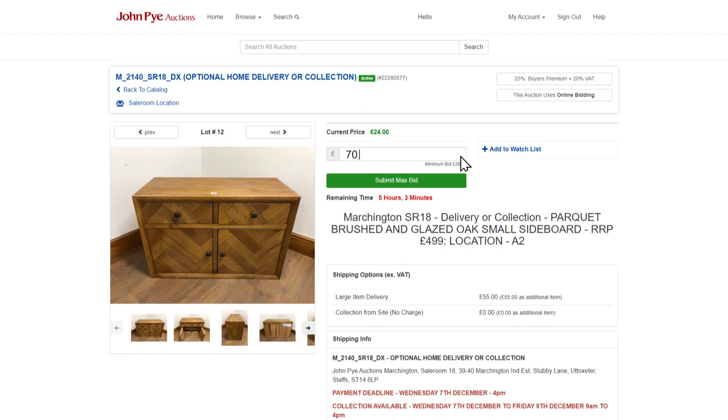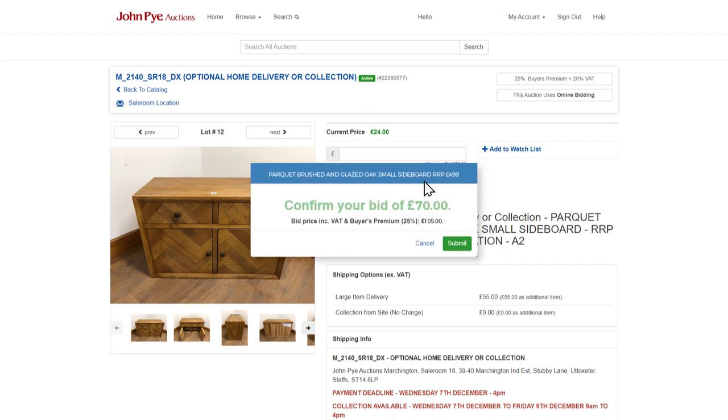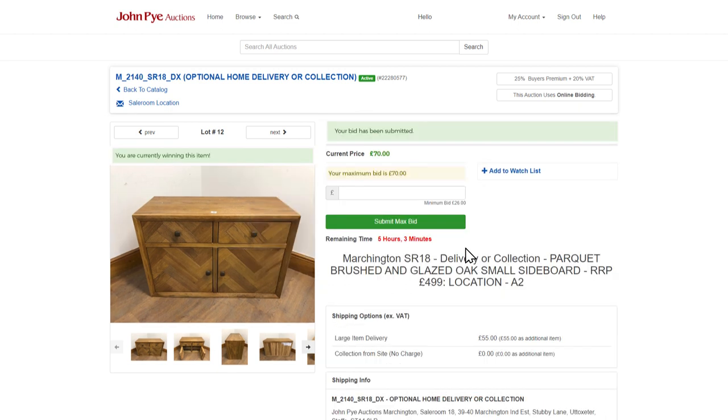You can place a maximum bid, allowing the system to automatically increase your bid up to that amount, or you can incrementally increase your bids manually.